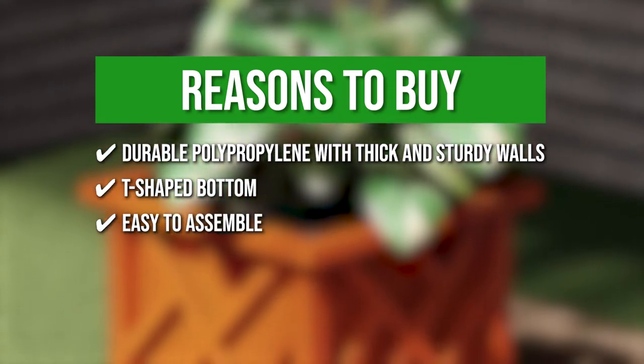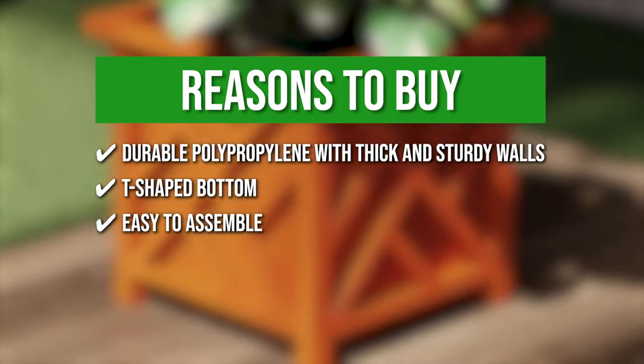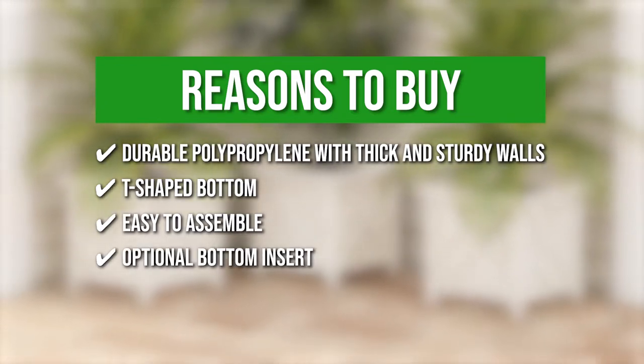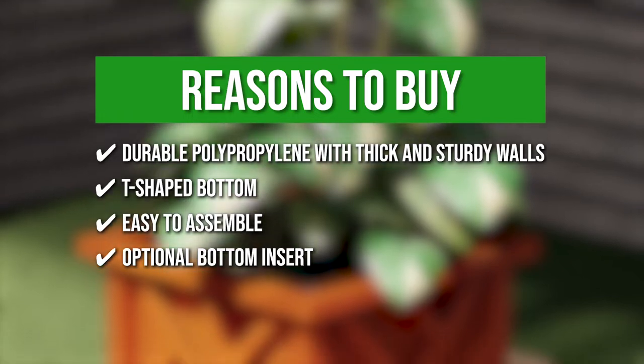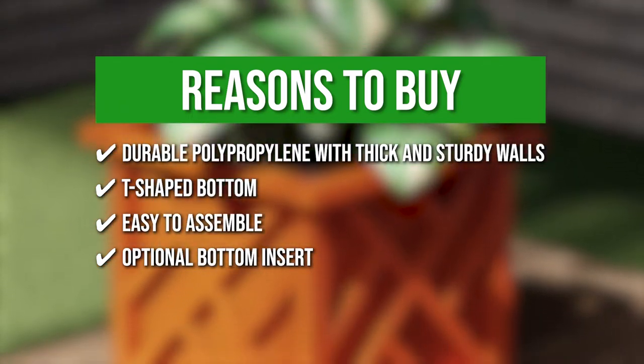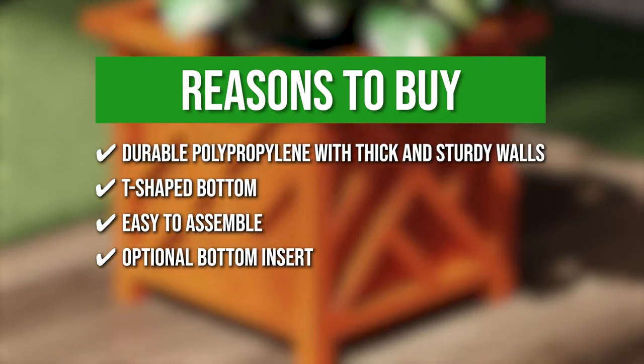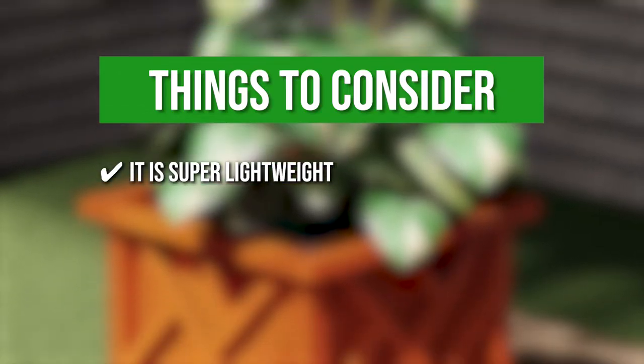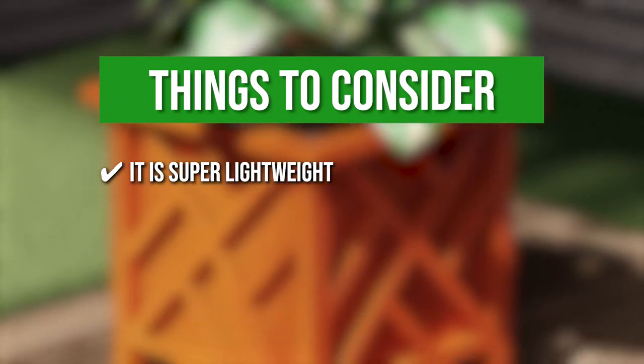Easy to assemble — the planter can be put together without the use of any equipment, simply snap it together. It also comes with an optional bottom insert that serves as a drainage system, allowing you to fill the box with potting soil and flowers. Keeping all that in mind, the thing you should know before you buy the product is it is super lightweight, so it should not be left out in the wind without a plant.